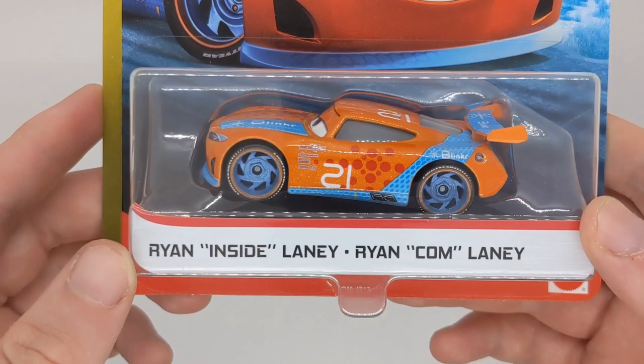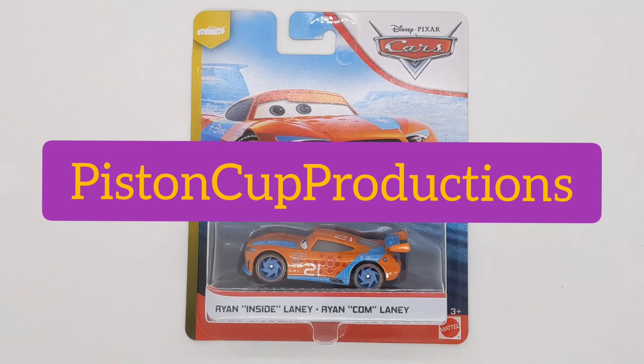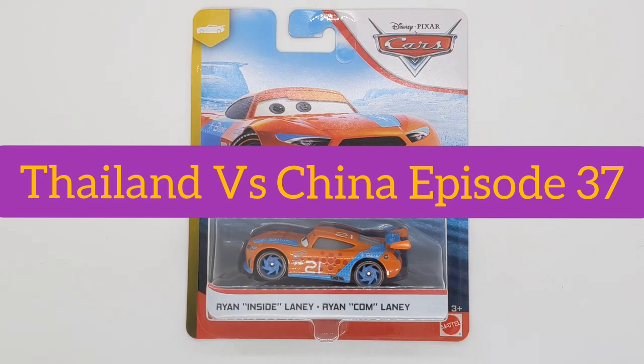Hello everybody and welcome back to another video on the channel. Today we'll be taking a closer look at Thailand vs China on Ryan Inside Laney, the next gen Blinker Racer. We've got shoutouts to Piston Cup Productions because he did originally start this series back in 2018 when the first Thailand car was released. And of course this is episode number 37 of Thailand vs China.